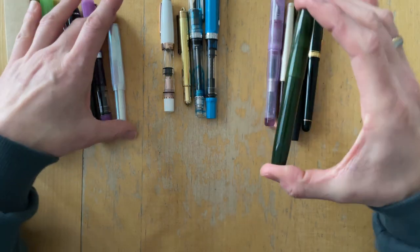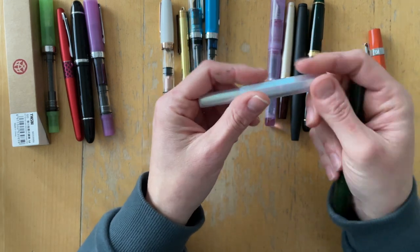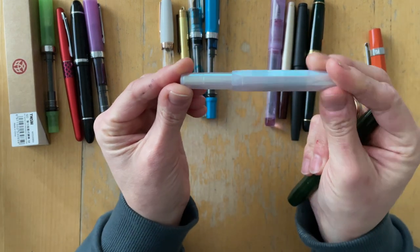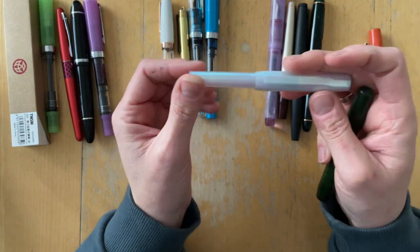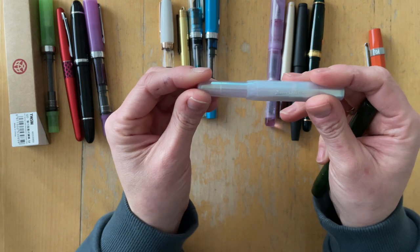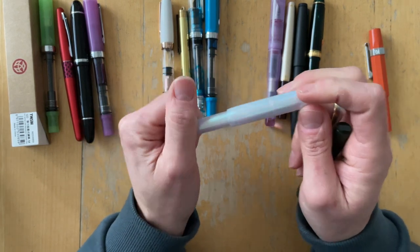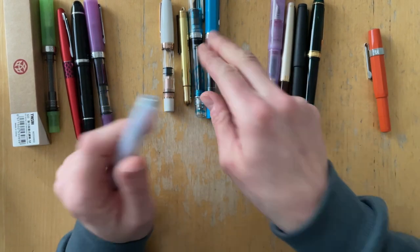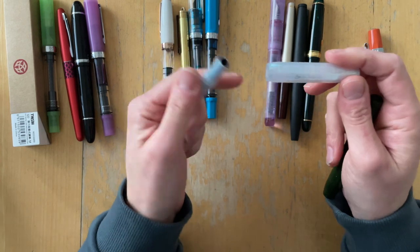The second pen I purchased — these two I purchased in March. I thought I needed the Iridescent Pearl Kaweco because it was so hyped. But again, Kaweco's pens are not really the ones I'm drawn to. I am more drawn to the TWSBI Ecos, and so I have also decided to part with this one. I purchased it with a medium nib.